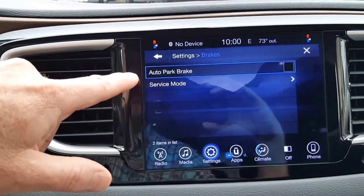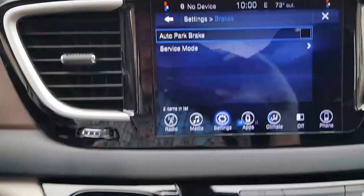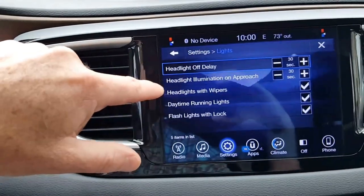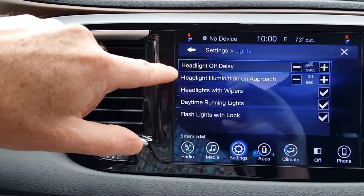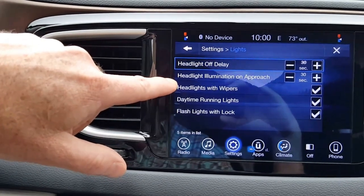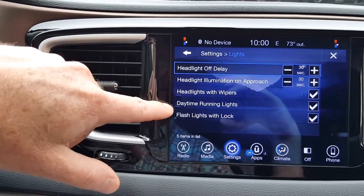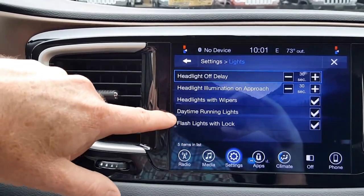Under Brakes, here's the auto park brake — if you select that, whenever you put it into park it will turn on the parking brake. You do need to turn it off if you want to start moving. Under Lights, you can adjust the delay after you turn off the car — the amount of time the headlights will stay on so you can get to the house. Headlight illumination on approach can be turned on or off. Headlights with wipers: automatically the headlights come on when you use the wipers, as per Virginia state law. Daytime running lights are set to on; you can turn that off as well. Flash lights with lock is turned on.